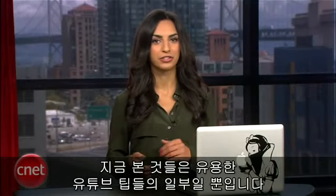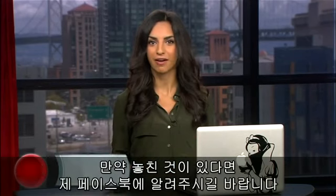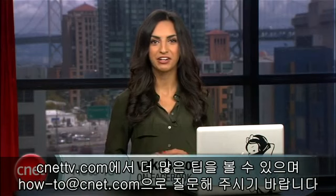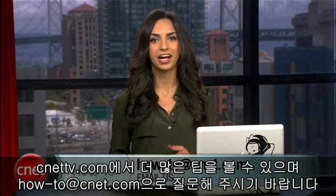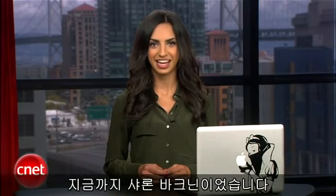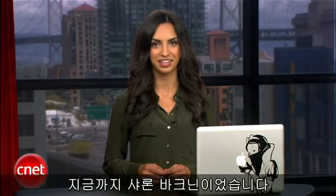These are only some of the most useful YouTube tips, so if you have some that I missed, let me know on my Facebook page. For more how-to videos, visit CNETTV.com and send your how-to questions to howto@CNET.com. For CNET, I'm Sharon Vaknin, and I'll see you on the interwebs.